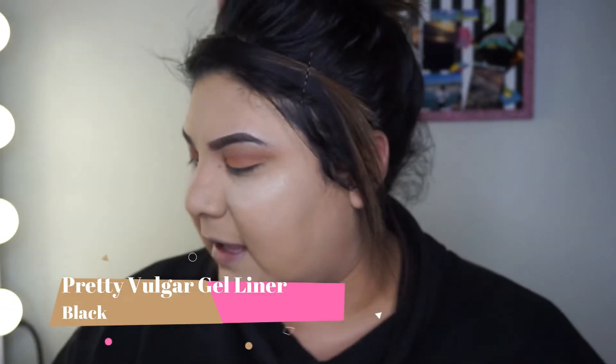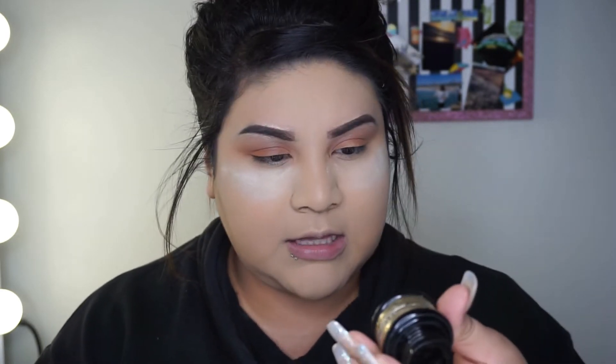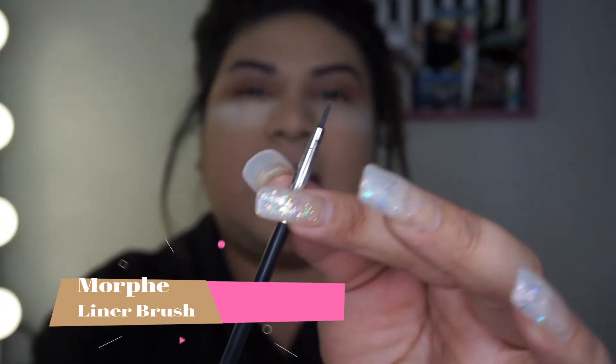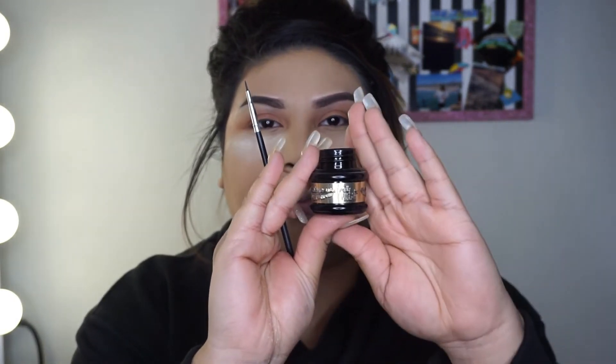Now that I'm done with my eyes — I wanted something really simple — I'm going to use this eyeliner. It's from Pretty Vulgar, the same brand as the setting powder, and it's in black. I'm grabbing this Morphe brush — it's really thin so I can draw exactly where I want it. It doesn't say what number it is but I like it a lot; it looks like a little bottle of ink.